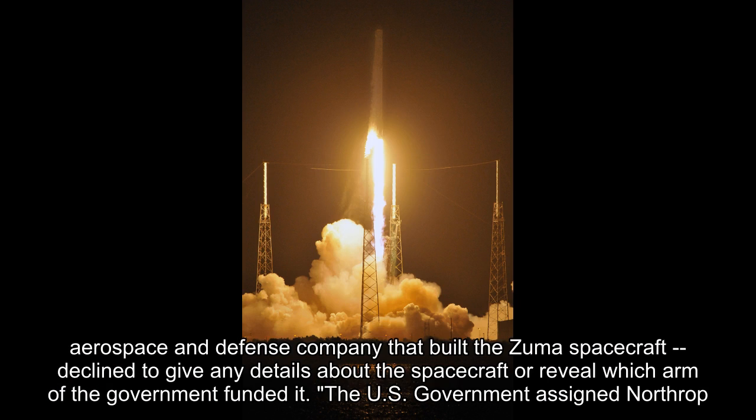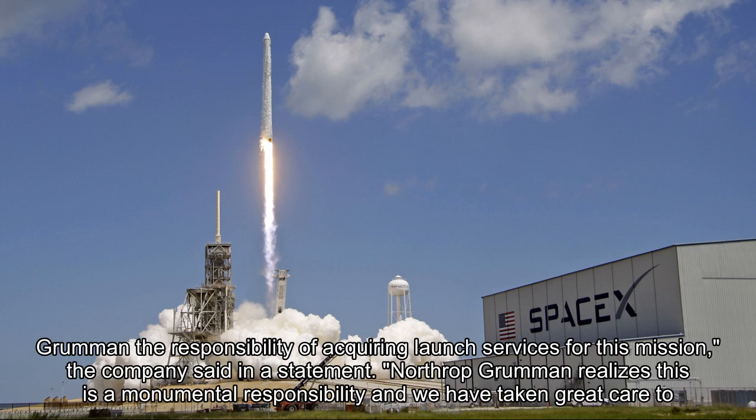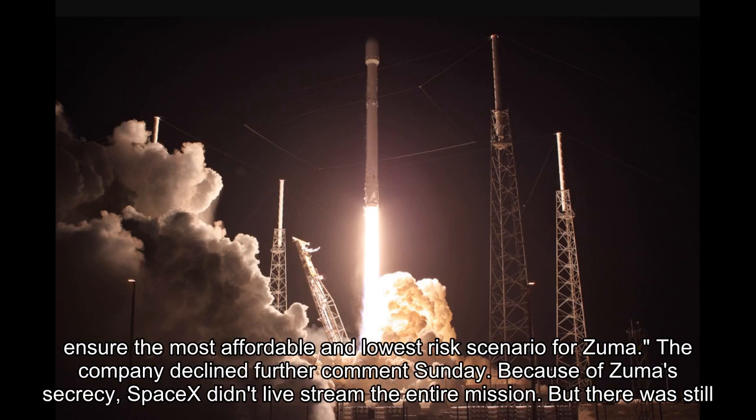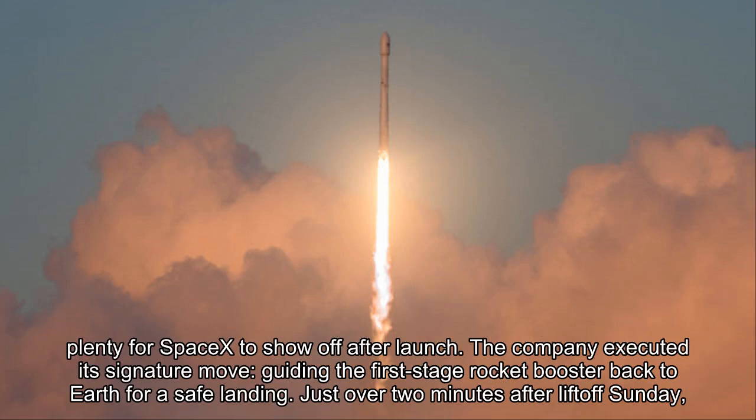Northrop Grumman, the Virginia-based aerospace and defense company that built the Zuma spacecraft, declined to give any details about the spacecraft or reveal which arm of the government funded it. The U.S. government assigned Northrop Grumman the responsibility of acquiring launch services for this mission, the company said in a statement. Northrop Grumman realizes this is a monumental responsibility and we have taken great care to ensure the most affordable and lowest risk scenario for Zuma. The company declined further comment Sunday.